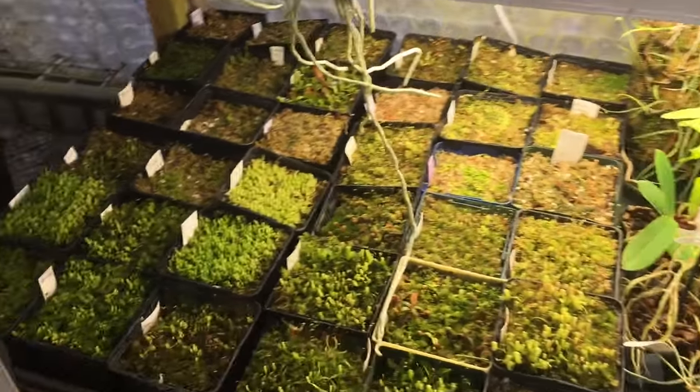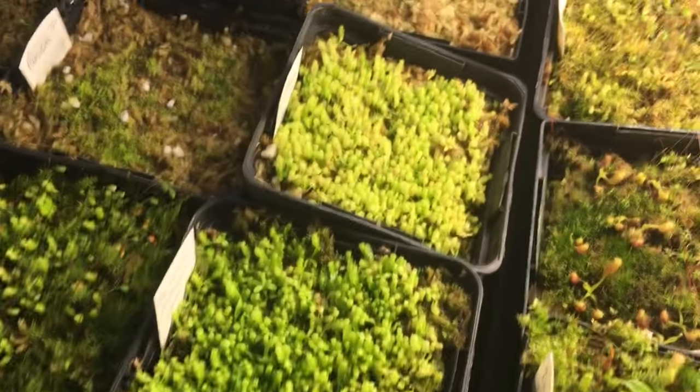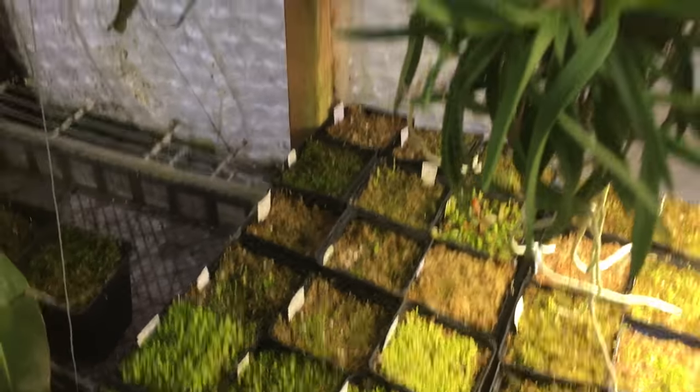A few of my little tiny seedlings here. We won't get into all the different kinds, but they're doing quite well.